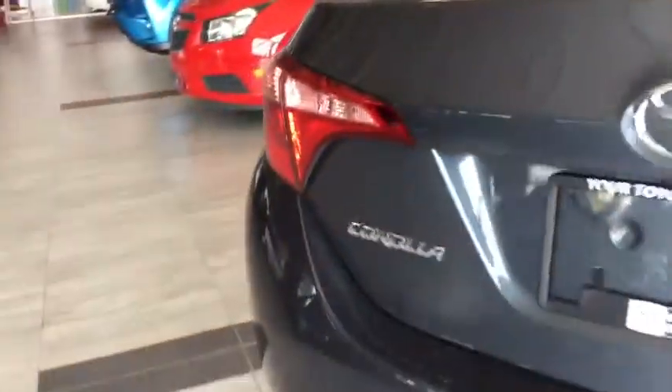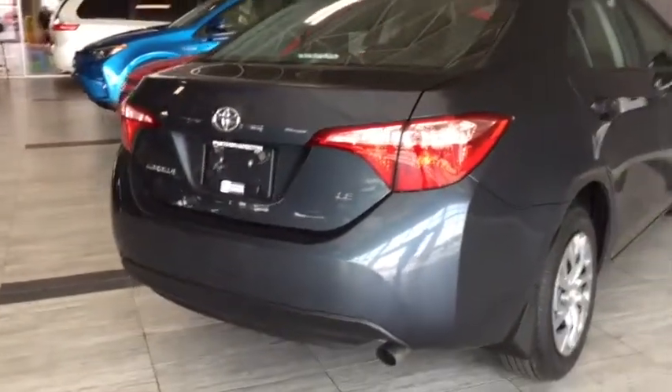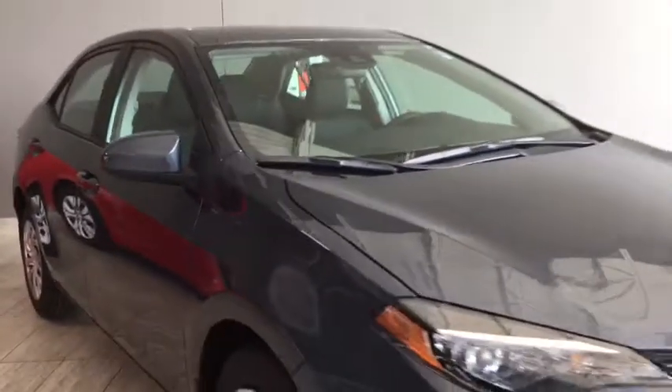Closing it up, you can see that you have your standard backup camera to help in and out of those tight spots. You also have a carbon fiber trim on the bottom there, and your chrome tipped exhaust, as we take one more look at the back of your Corolla LE.